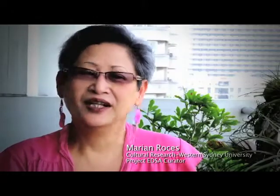In this Project EDSA, I'm being given the opportunity to work with artists who are thinking about the city itself. Not to reflect the city back to them, but to ask people what it is exactly that they want the city to be.